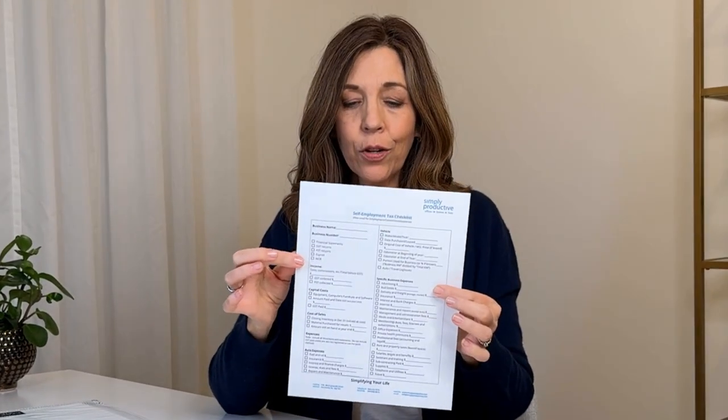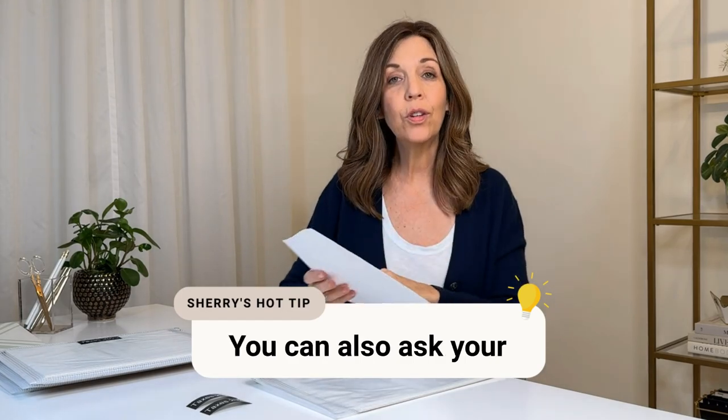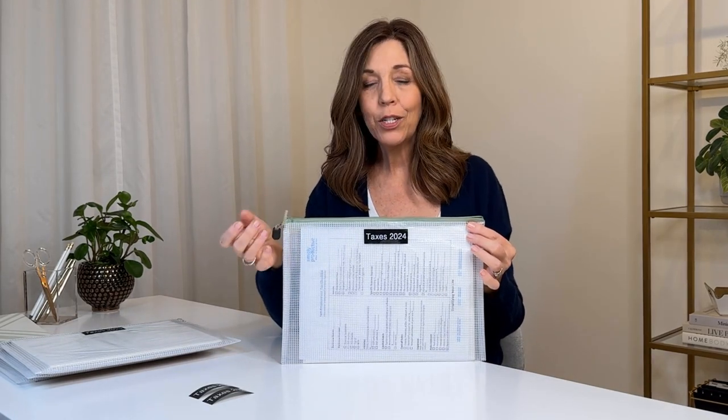Inside the current-year pouch I keep my checklist. You can print these off from your governing agency's website, or ask your accountant for one. I customize mine down to about 15 line items — simple and easy. Every year I check items off, gather the information, and it's typically already in my tax folder. When you go to prepare your taxes, you just pull out the checklist, go through your papers, organize them, and then scan and send them off.